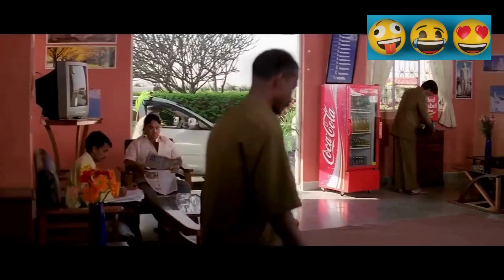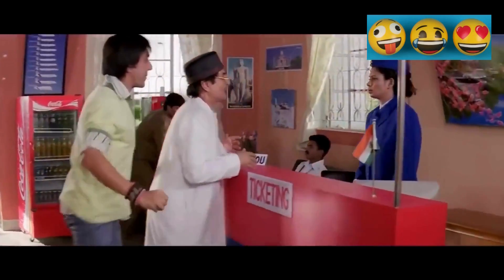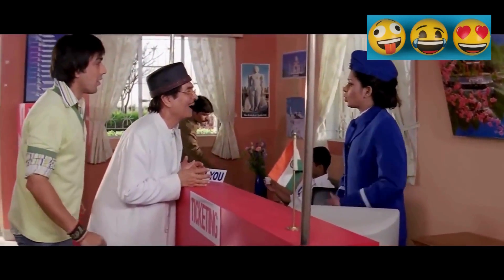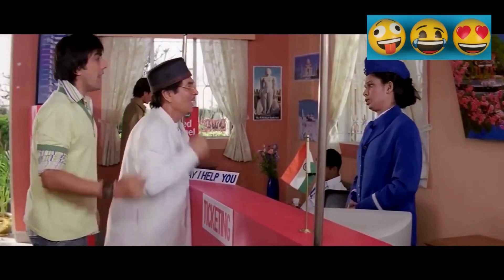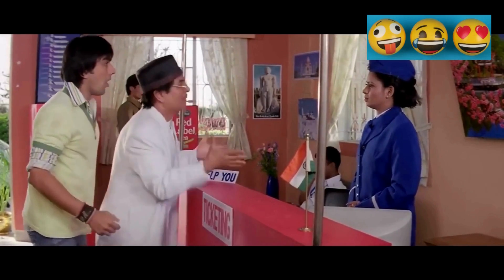Hey man! We have to go to Goa. Is there a flight? You are late, sir. Goa's last flight has gone. Okay, there will be another flight. There will not be a flight tomorrow, sir. No private plane.